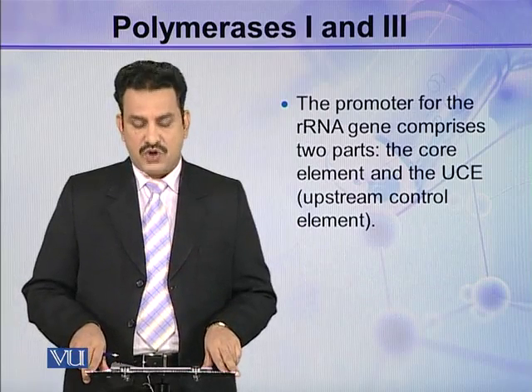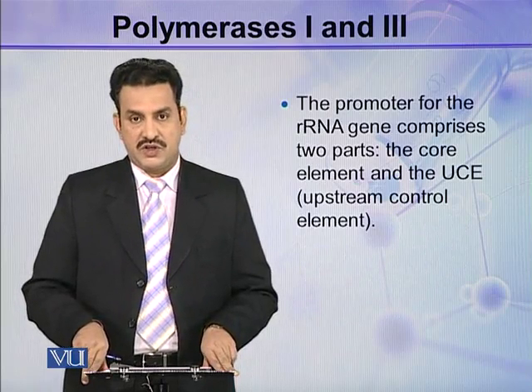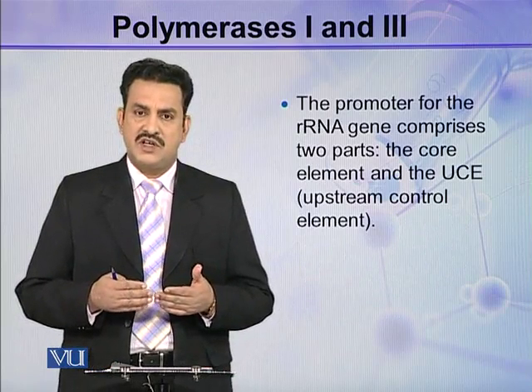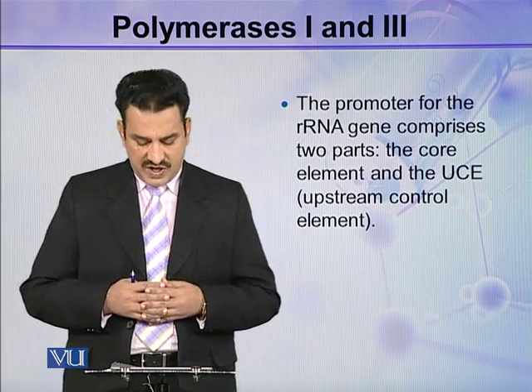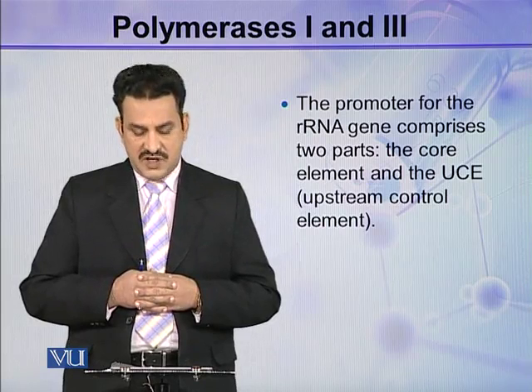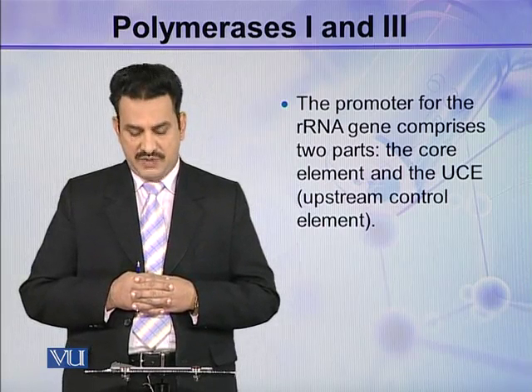The promoter for the rRNA gene comprises two parts: the core element and the UCE — the upstream control element.